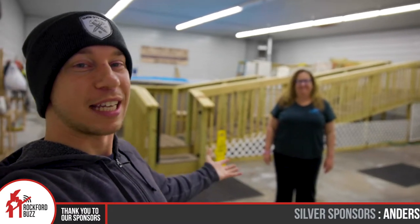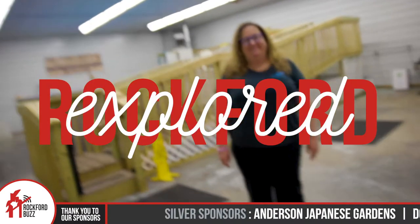Hey, Rockford Jake here. Today I'm joined by Stacey from Dog Paddle Beach. How's it going, Stacey? It's going good. Happy New Year to you. Happy New Year.